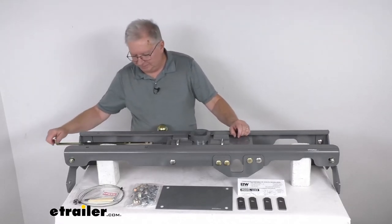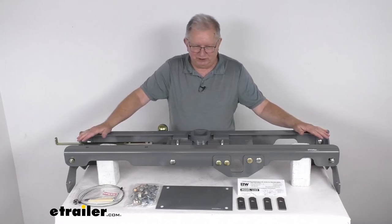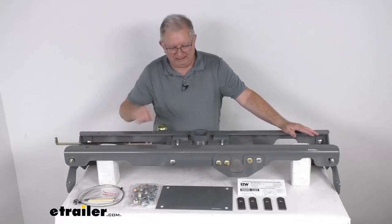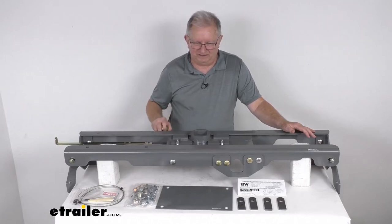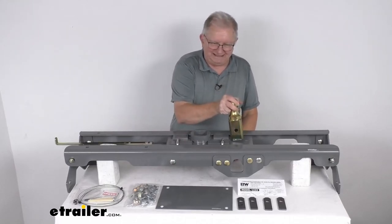Now this is a very simple installation. It comes with all the custom mounting hardware — we've put it together just to show what it looks like underneath the bed. There's no welding required and the truck bed does not have to be removed. All you need to do is drill a four-inch diameter hole so that your ball can go through, and then four half-inch diameter holes for the safety chain hookups to fit through.